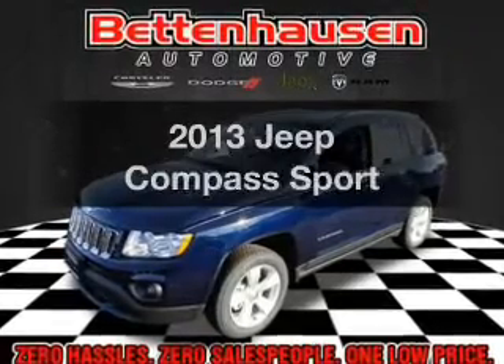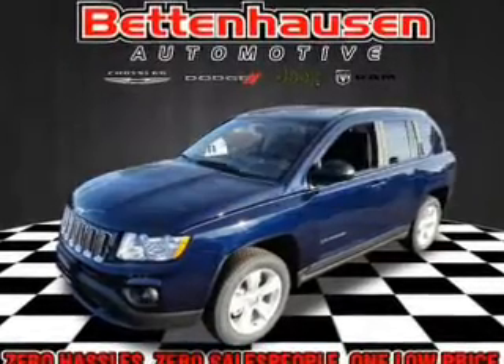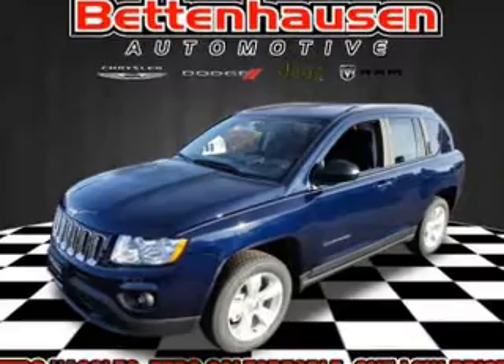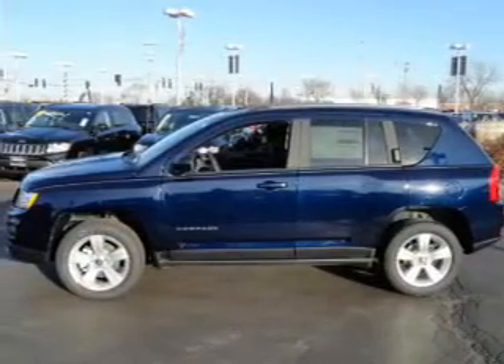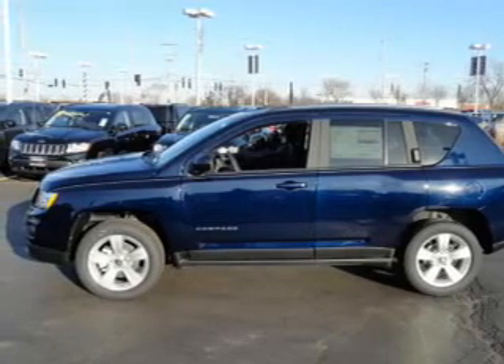Check out this 2013 Jeep Compass. Everything you need under one roof with this great vehicle. With an efficient four-cylinder engine, the powertrain includes four-wheel drive driven by an automatic transmission.